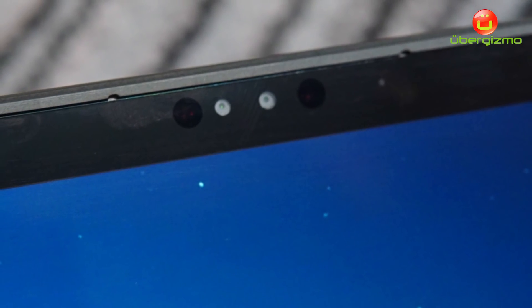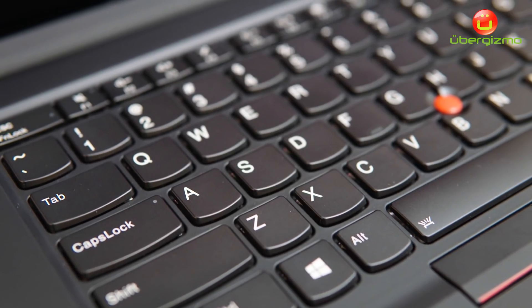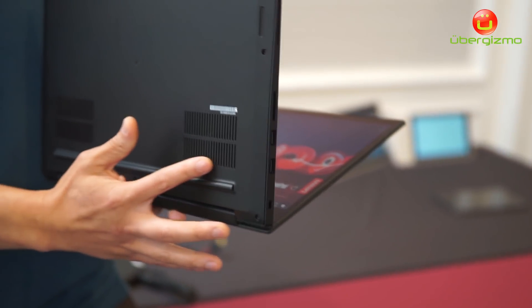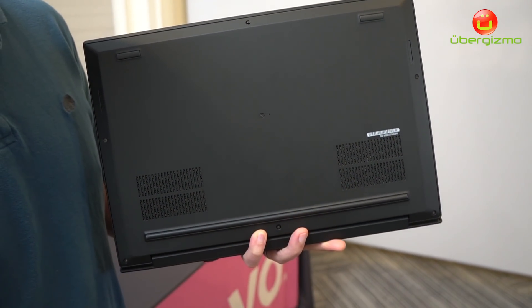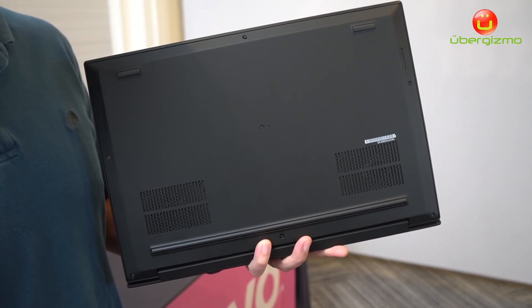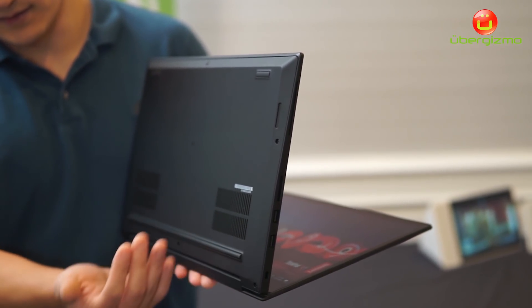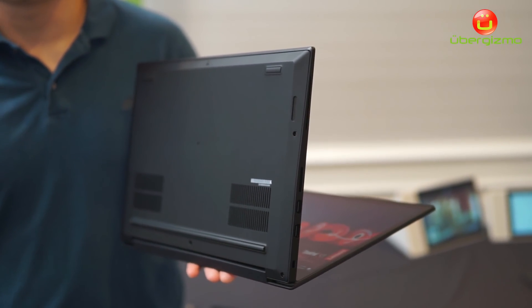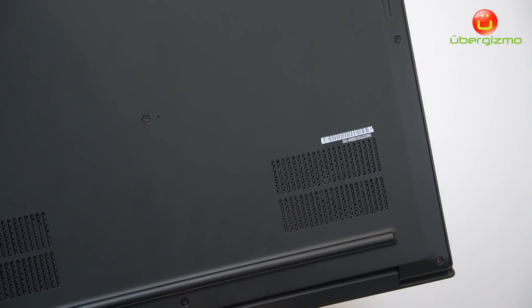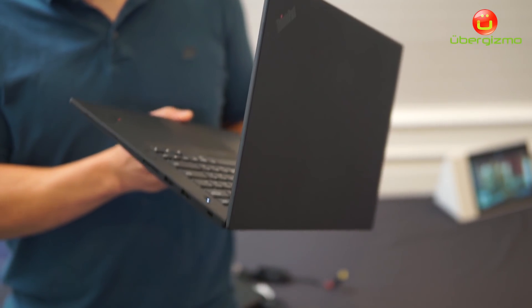Another engineering thing we've done on the product is to improve the cooling. I'm going to rotate this device to the bottom here, and you'll see that we now have dual fans — dual thermal fans down here. That's something a little bit different from what you'll see on our other X1 products. The fans are pulling air through the vents and out the back.